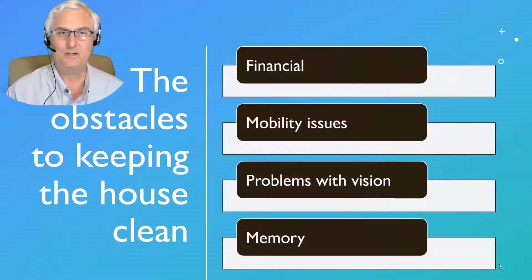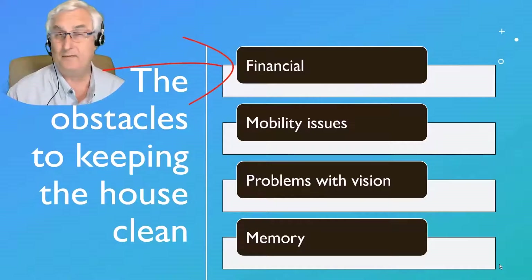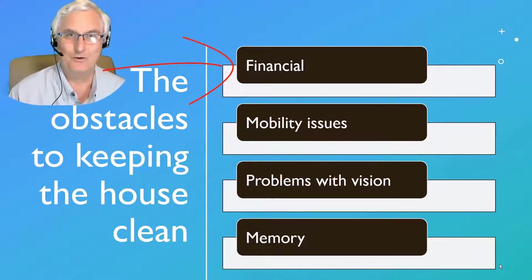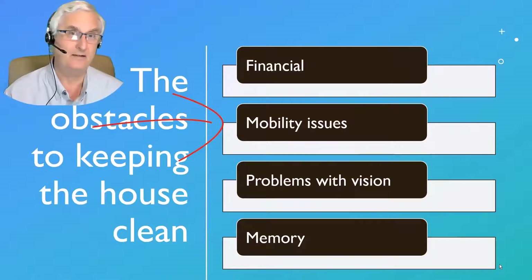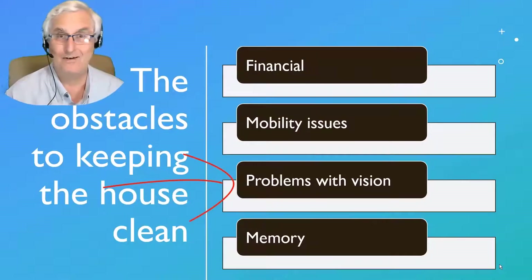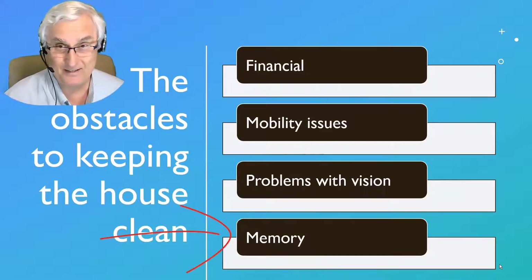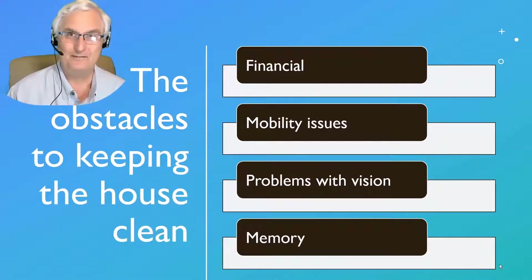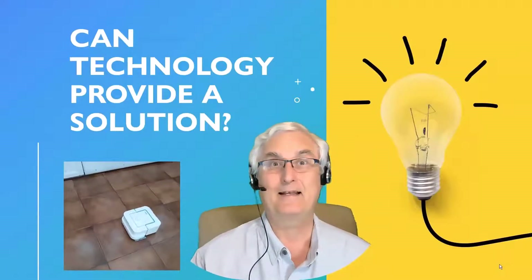What are some of the obstacles to keeping your house clean? Obviously there's financial — can you afford a housekeeper? Do you want a housekeeper in your home during COVID? Do you trust that extra person? Maybe technology can help keep your home clean. You may have mobility issues and not be able to get under the bed with a vacuum. What about problems with your vision? If you can't see, how do you know if things are clean? And if you're having a little trouble with your memory, that also can be a barrier to keeping your house clean.